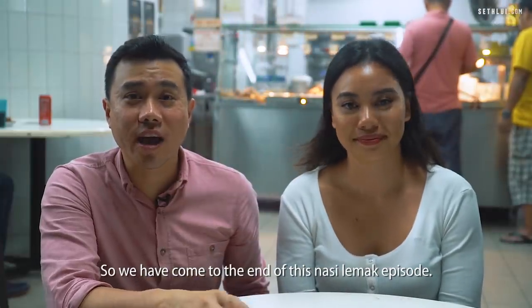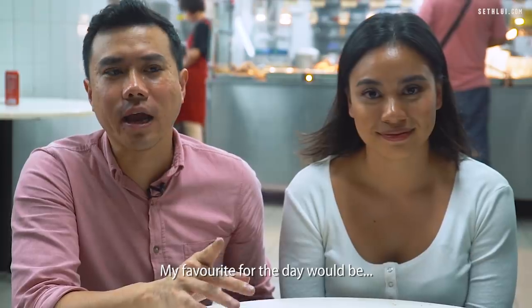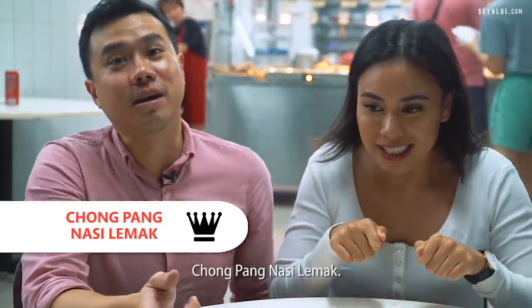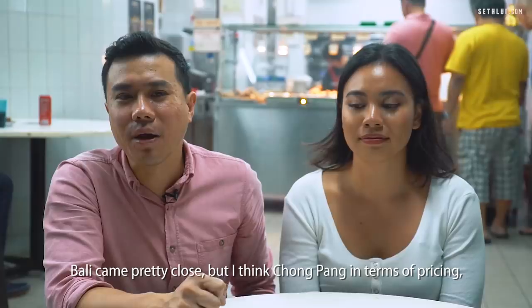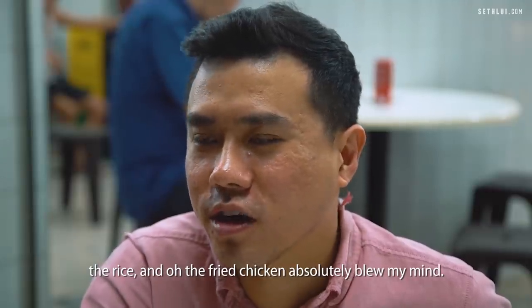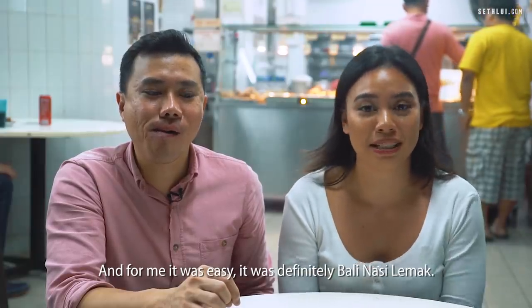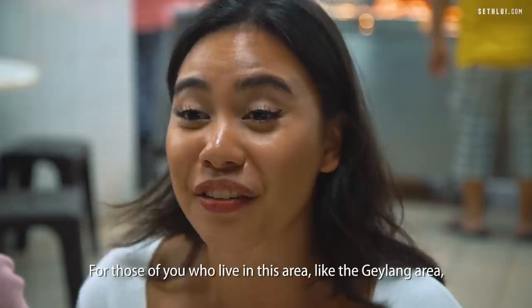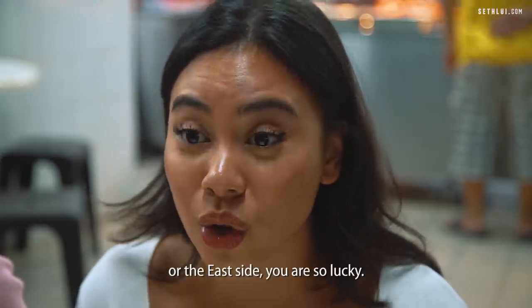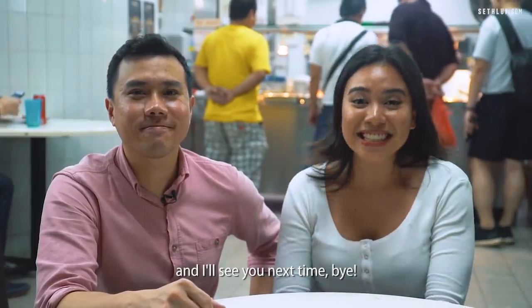So we have come to the end of this nasi lemak episode. My favourite for the day would be Chongpang Nasi Lemak — Bali came pretty close but Chongpang in terms of pricing, rice, and the fried chicken absolutely blew my mind. For me it was easy — it was definitely Bali Nasi Lemak. For those of you who live in the Geylang area or the east side, you are so lucky. Alright guys, I hope you liked today's episode and I'll see you next time. Bye!